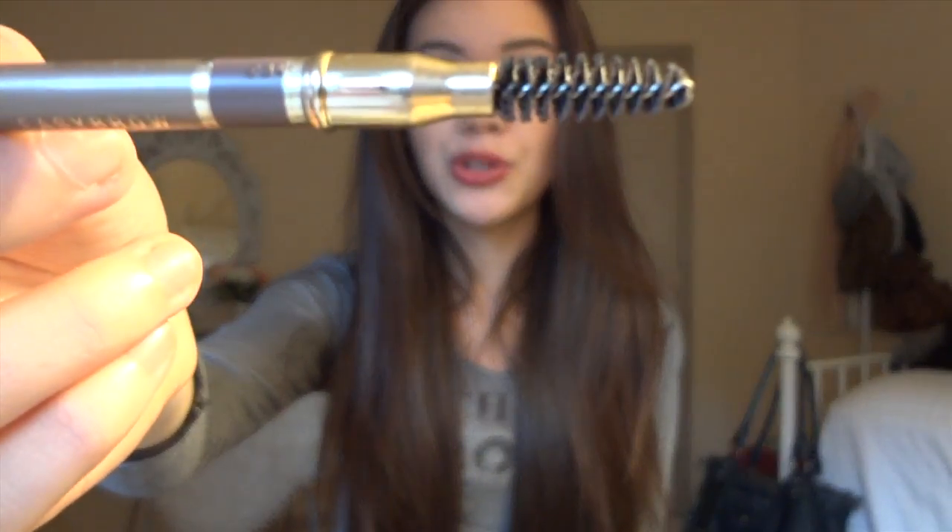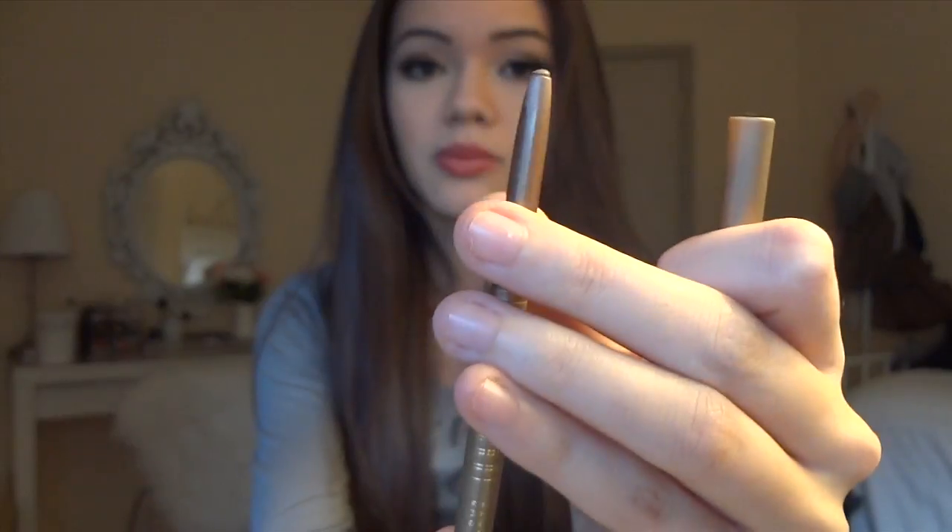Next is an eyebrow product by Milani. It has a mascara-style brush to brush through your eyebrows before you fill them, and it comes with a pencil. This is totally optional — eyebrows are important, but if you don't think you need to fill them in, you don't have to. There are different shades according to your hair color. You want to be careful because eyebrows make a big difference, but you don't want them crazy dark — you want people drawn to your eyes, not your eyebrows. It's something to experiment with eventually.